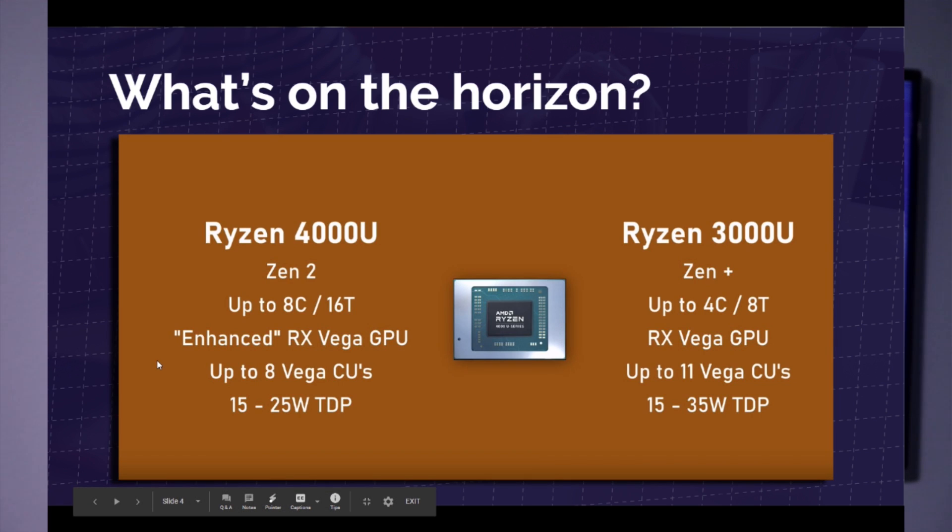Now let's look at the latest introduction and what's on the horizon from Ryzen. The Ryzen 4000 series is their Zen 2 architecture. It's going to have up to eight cores and 16 threads, whereas Ryzen 3000U would have up to four cores and eight threads. It features an enhanced RX Vega GPU with up to eight Vega CUs. You're also going to see a little bit less power consumption out of these newer processors, which we're hoping will mean improved battery life — and as you'll see later in the video, that's actually coming true for the first product release.